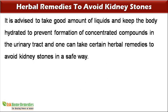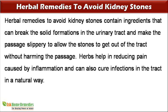It is advised to take a good amount of liquids and keep the body hydrated to prevent formation of concentrated compounds in the urinary tract, and one can take certain herbal remedies to avoid kidney stones in a safe way. Herbal remedies contain ingredients that can break the solid formations in the urinary tract and make the passage slippery to allow the stones to get out without harming the passage. Herbs also help in reducing pain caused by inflammation and can cure infections in the tract in a natural way.